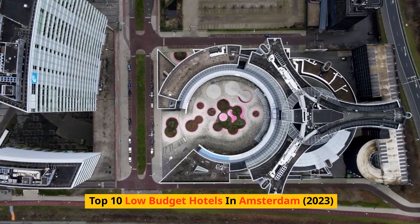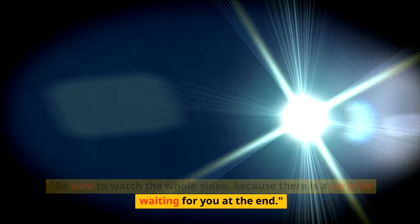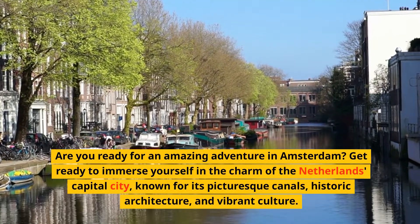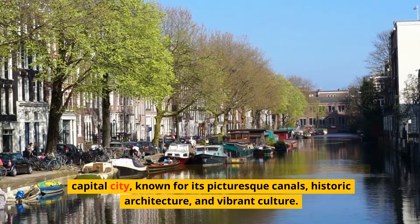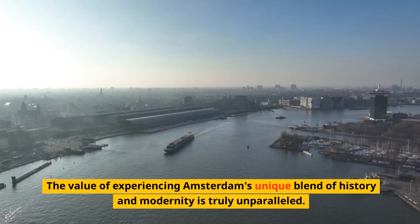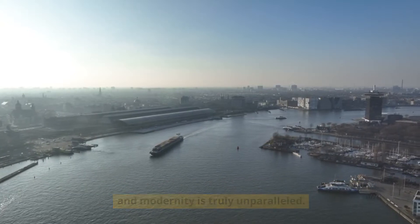Top 10 Low-Budget Hotels in Amsterdam 2023. Be sure to watch the whole video because there is a surprise waiting for you at the end. Are you ready for an amazing adventure in Amsterdam? Get ready to immerse yourself in the charm of the Netherlands' capital city, known for its picturesque canals, historic architecture, and vibrant culture. The value of experiencing Amsterdam's unique blend of history and modernity is truly unparalleled.